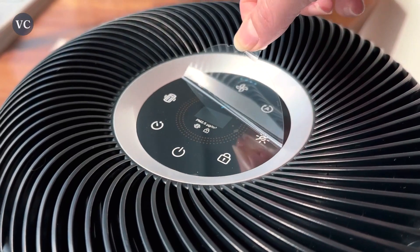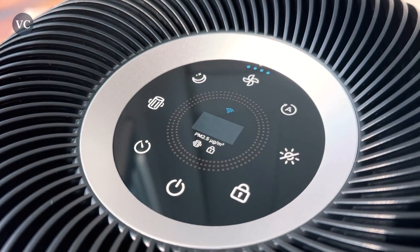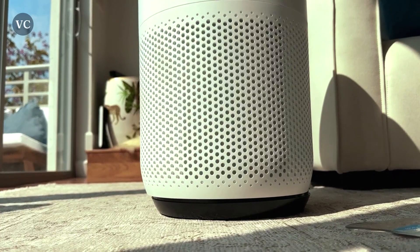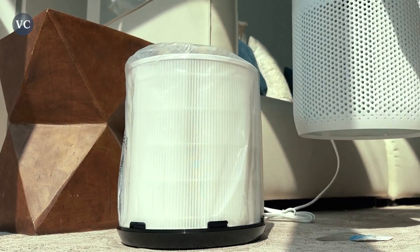This ensures that you can enjoy clean and fresh air all year round, creating a healthier environment for you and your loved ones. Thanks to the built-in Wi-Fi, you can easily control and monitor the air purifier from anywhere using your smartphone.